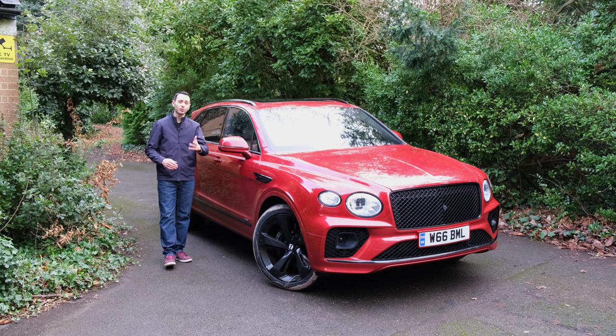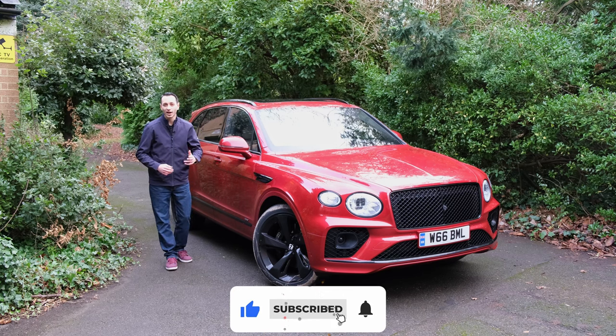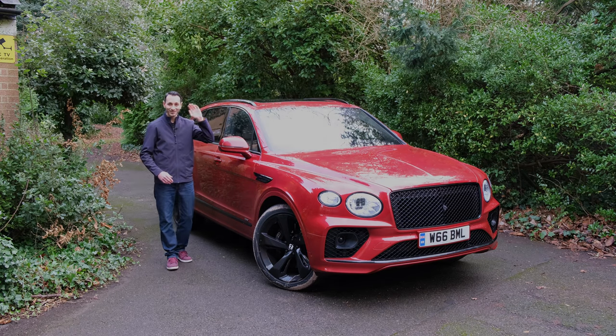I'd be intrigued to hear your thoughts in the comments section below. If you enjoyed this independent, honest, detailed review, please drop a like, subscribe, and hit the bell notification — all of which would be greatly appreciated. I've been Chris from Totally EV and I'll hopefully see you in the next one. Take care and goodbye.